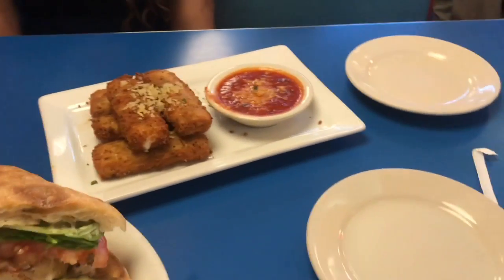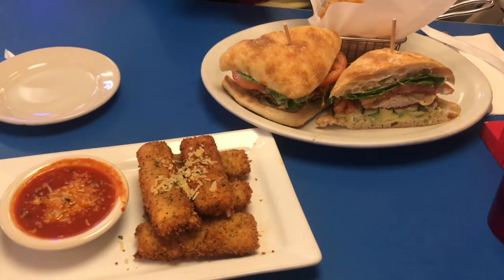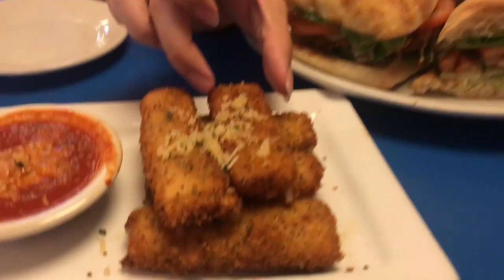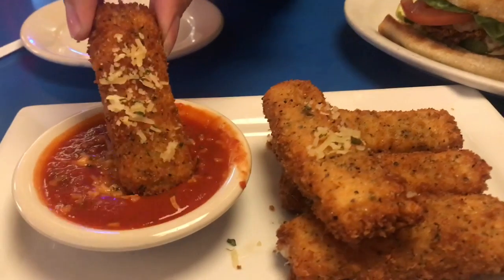We're being like foodies today. Let's see — I'm going to do a cheese pull. So I'm just going to do a cheese pull. What? Oh, what is it?